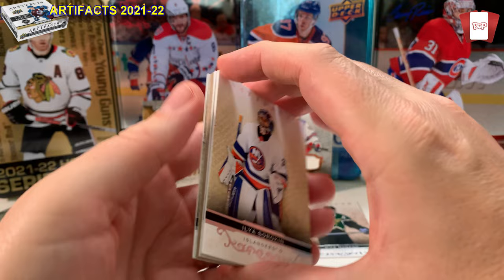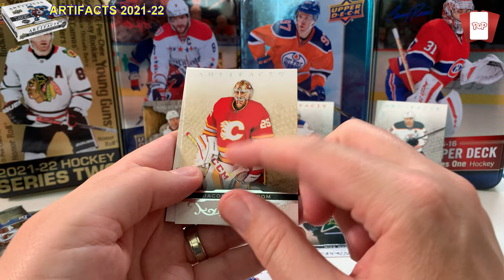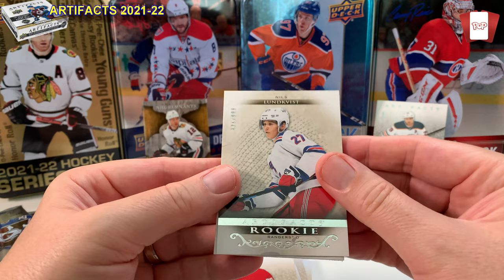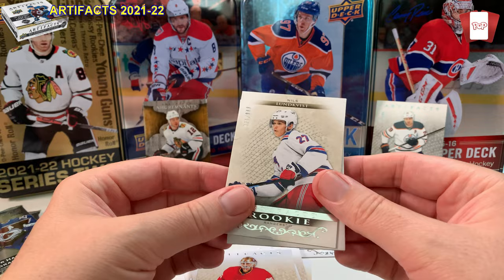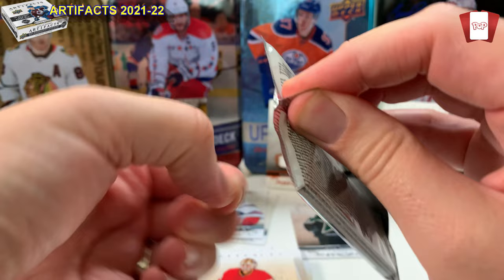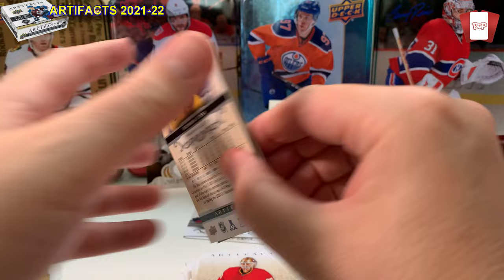Ilya Sorokin base card. Jacob Markstrom — one of the best goalies in the league. Joel Pavelski. And Nils Lundqvist rookie — he's with Dallas now, asked for a trade. Number 921 of 999. Good rookie to get, hopefully he has a breakout year. Two packs left — no autos, which is strange. But you can't complain when you pull a number four out of ten Lafrenière.